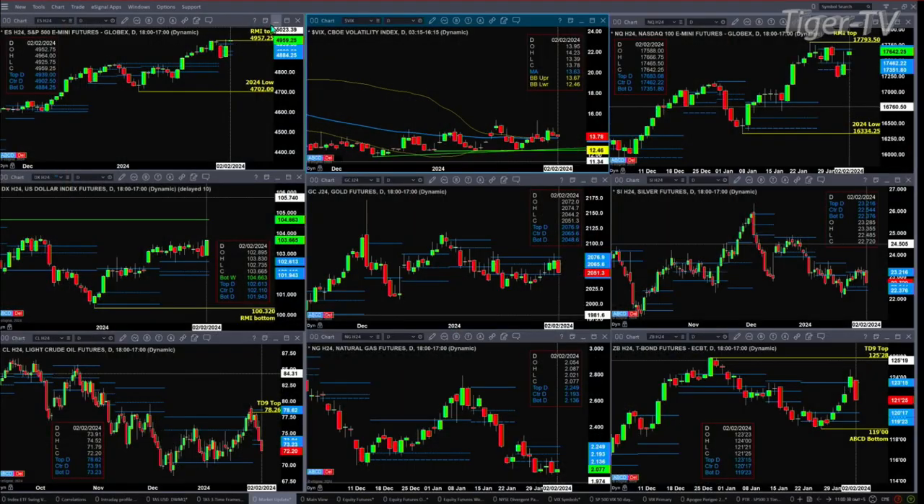We begin the upper left-hand side — we've got the ES Mini. It still has its Roads Mentum Indicator top in place. That gets negated if there's a close above 4957.25 — one tick up there — so you want to watch that at day's end. Spot volatility is still above its 50-day exponential moving average. As long as that condition remains, the move in the ES Mini is a little bit suspect. If you get a close in the ES above 4957 and a quarter, and a spot volatility close below 13.63, odds favor we move higher.